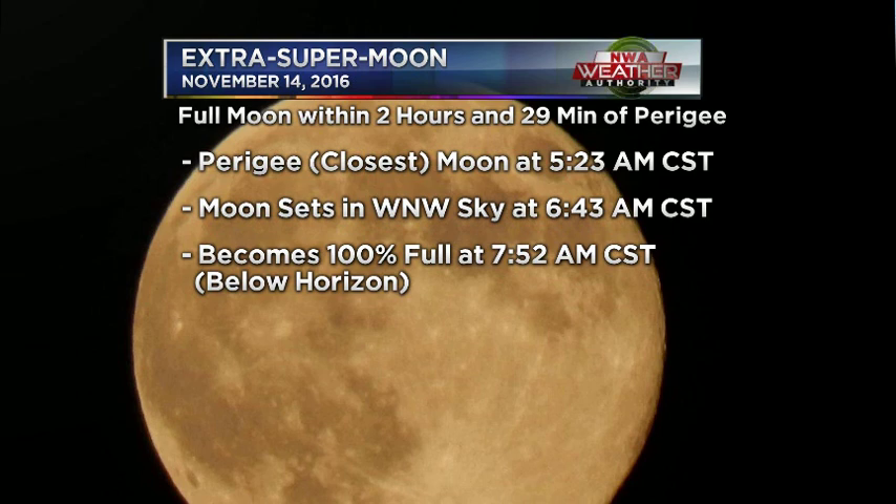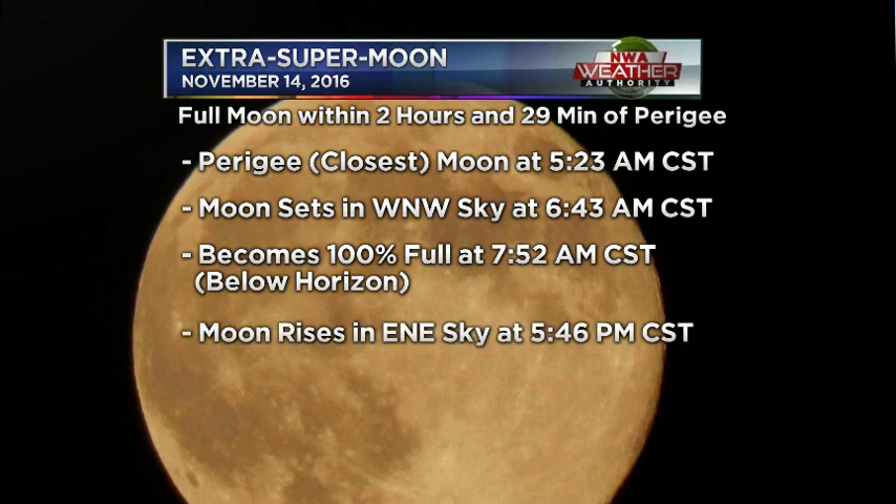The moon will become exactly 100% full at 7:52 a.m., when the moon drops below the horizon, because it sets around 6:43. The moon is going to rise in the east-northeast sky — that will be another time to look at that full moon — at 5:46.